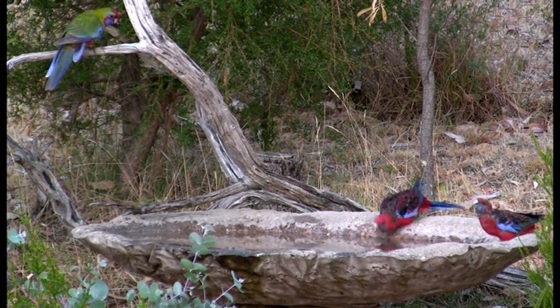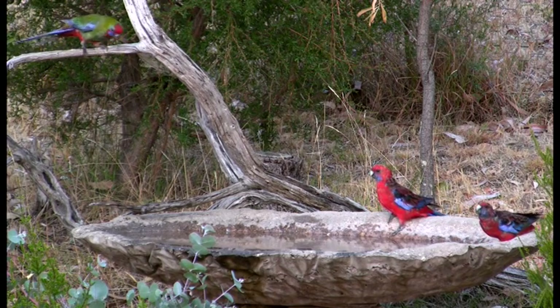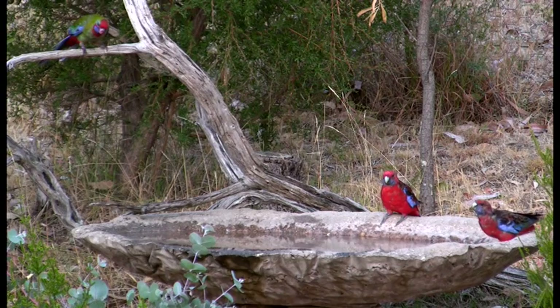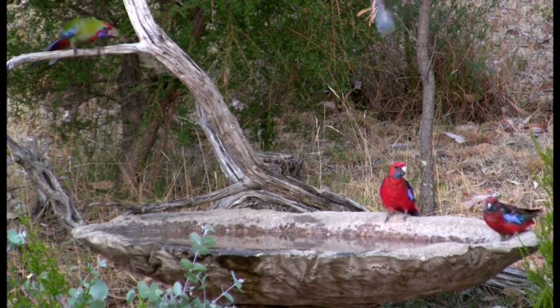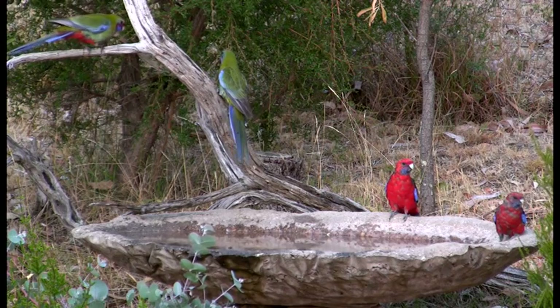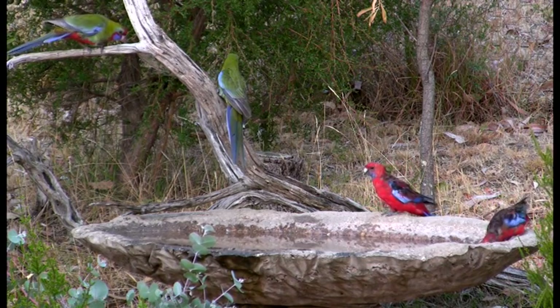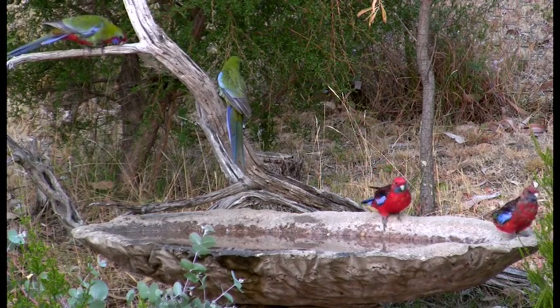This one is soon joined by its partner, looking rather bedraggled. It may be an older bird, but is also probably undergoing a rather heavy moult. You will notice that it has no tail feathers at all, and yet it flies as well as any other.